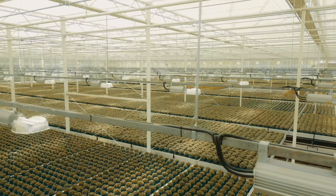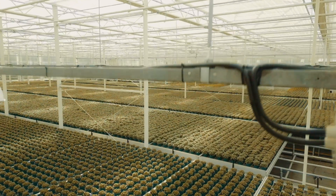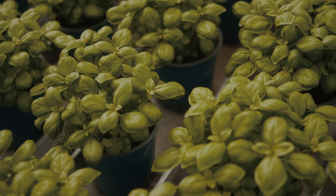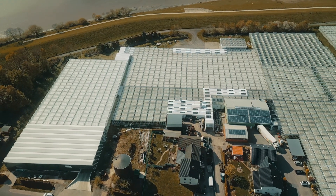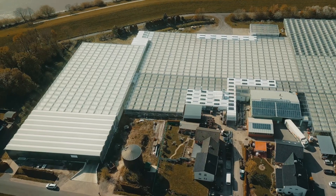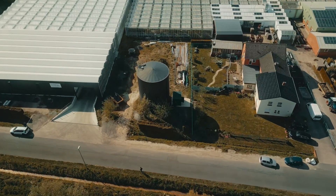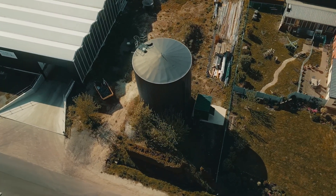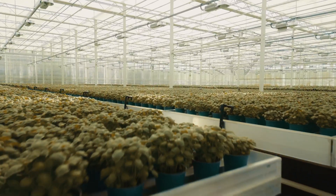Here we are at the horticultural company Brelage. Our company cultivates potted herbs on 20,000 square meters. Our energy demand is relatively high since we cultivate plants at about 20 to 22 degrees Celsius during winter. The warm water arrives here on our premises. We have a reservoir with a capacity of 500,000 liters at our disposal, which we use to store thermal energy in the interim.